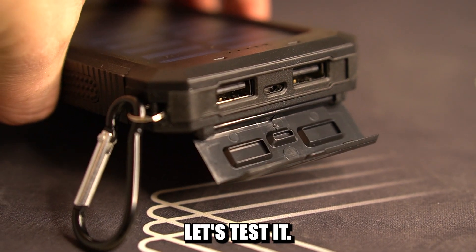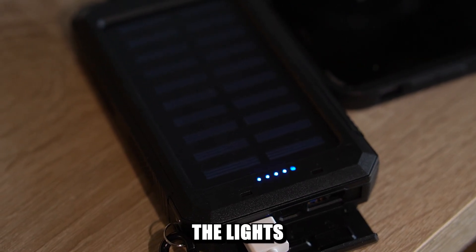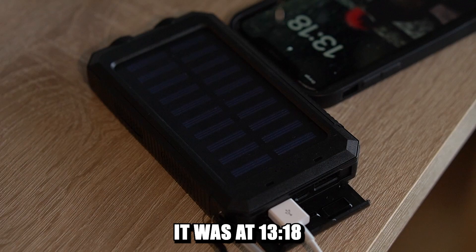So yeah, let's test it. First things first, I completely discharged this power bank. As you can see, the lights started to rapidly blink when it happened. It was at 13:18.